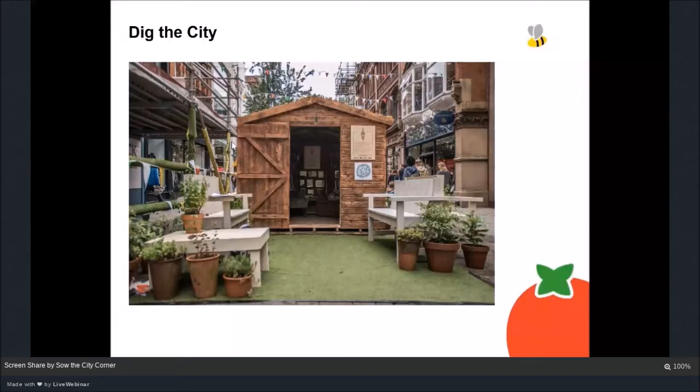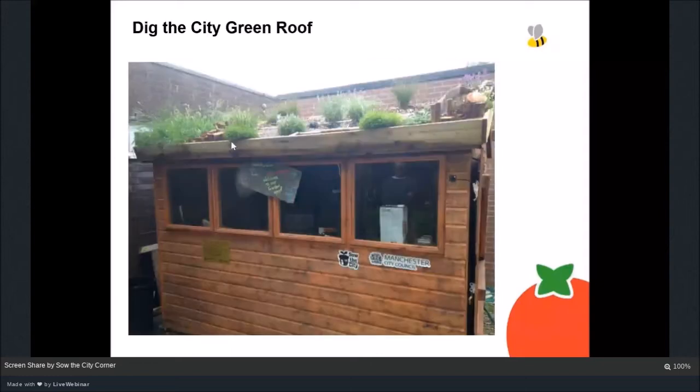A couple of years later, the shed went to a day centre for people with learning disabilities, where they store tools and equipment. They've planted it up with different plants, added logs, and created a more wildlife-friendly green roof than the original sedum one we built.